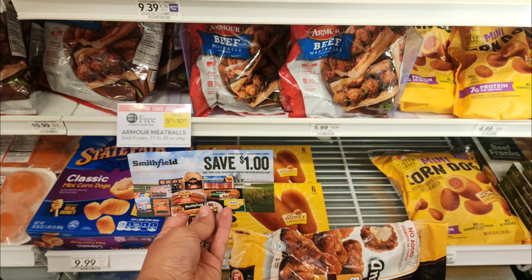If you contacted Armor after watching one of my Friday videos, you might have a $1 off coupon. The Armor meatballs are on sale buy one get one free, priced at $5.99. With those $1 off coupons they come out to just $2.00 per bag.